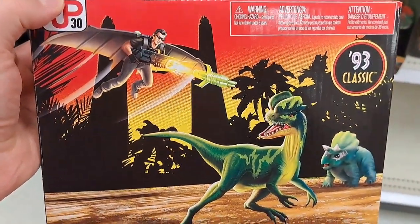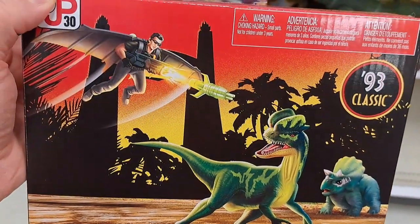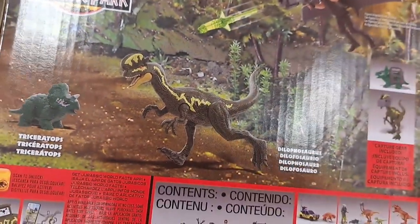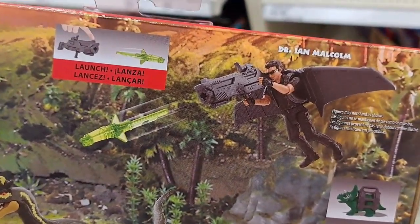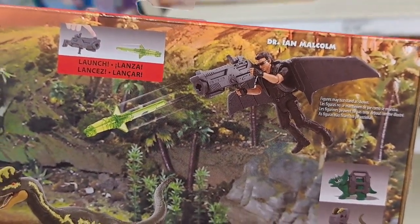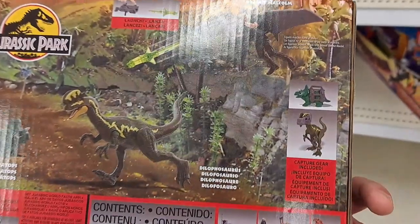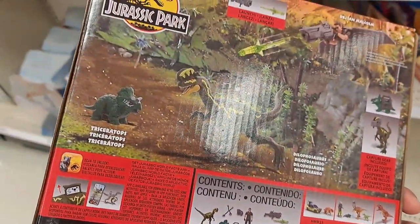We got the Dr. Ian Malcolm Glider Escape Pack here. Pretty cool — '93 Classic. Check it out: it's got the Dilophosaurus and the Triceratops. Here's Dr. Ian Malcolm with his glider, shooting out projectiles at the dinosaurs, and then you can capture them. Pretty dang awesome.